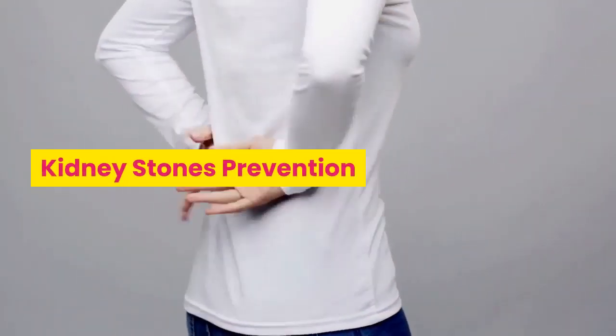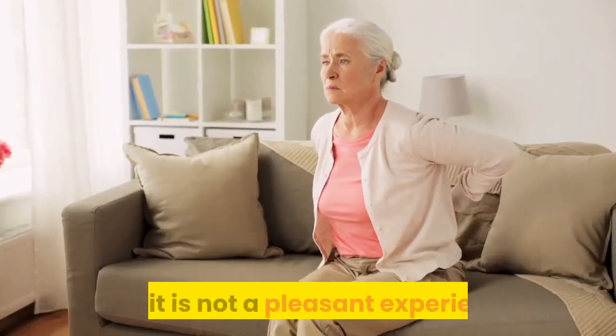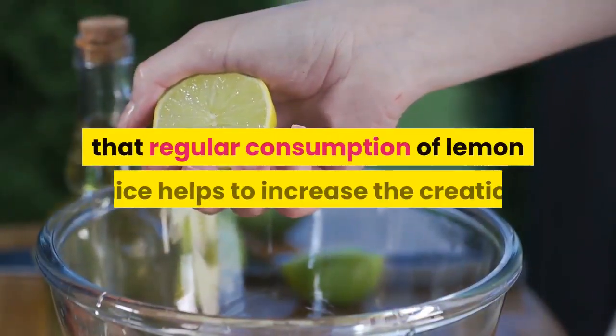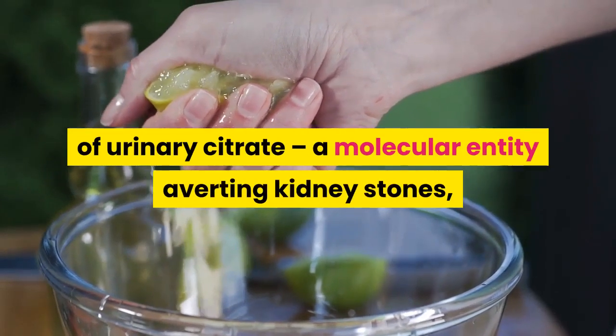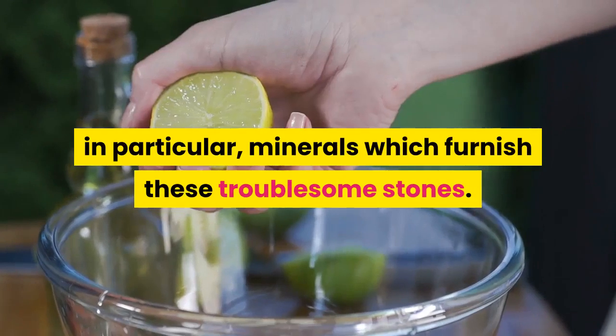Kidney stones prevention. People with kidney stone problems would agree that it is not a pleasant experience. They would be relieved to know that regular consumption of lemon juice helps to increase the creation of urinary citrate, a molecular entity averting kidney stones, in particular the minerals which form these troublesome stones.